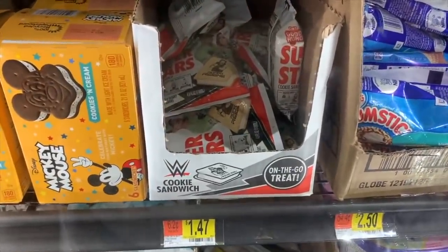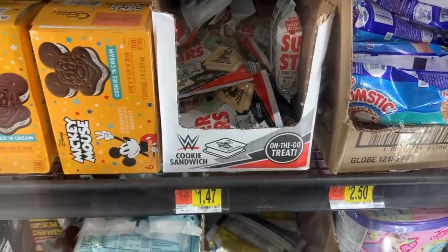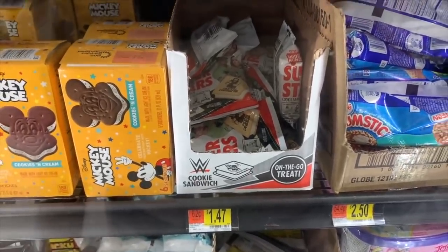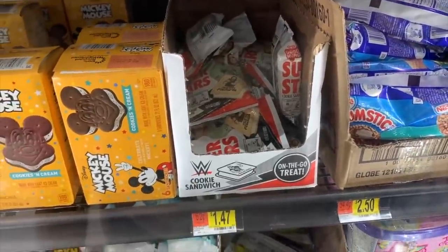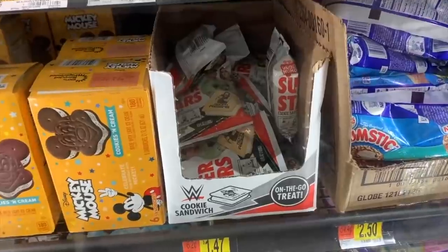The Good Humor ice cream bar is either $1.44 or $1.47 depending on which one you get, but Shopkick has a $1.40 rebate making it either 4 cents or 7 cents - a phenomenal deal. Thank you to Danaville on Instagram for that.